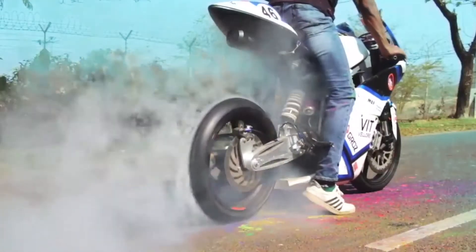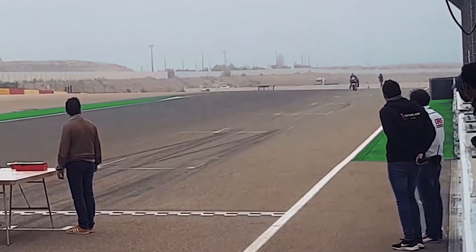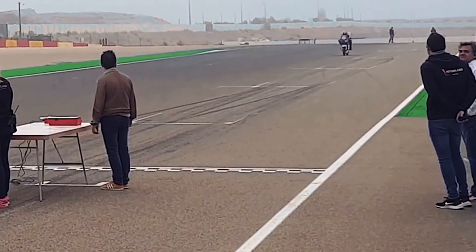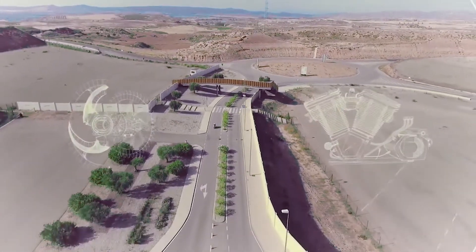Moto Student is the only race held by the Fédération Internationale de Motocyclisme aimed at university students. It is organized by the Moto Engineering Foundation. The competition has two main categories students can participate in: the internal combustion category and the electric category.